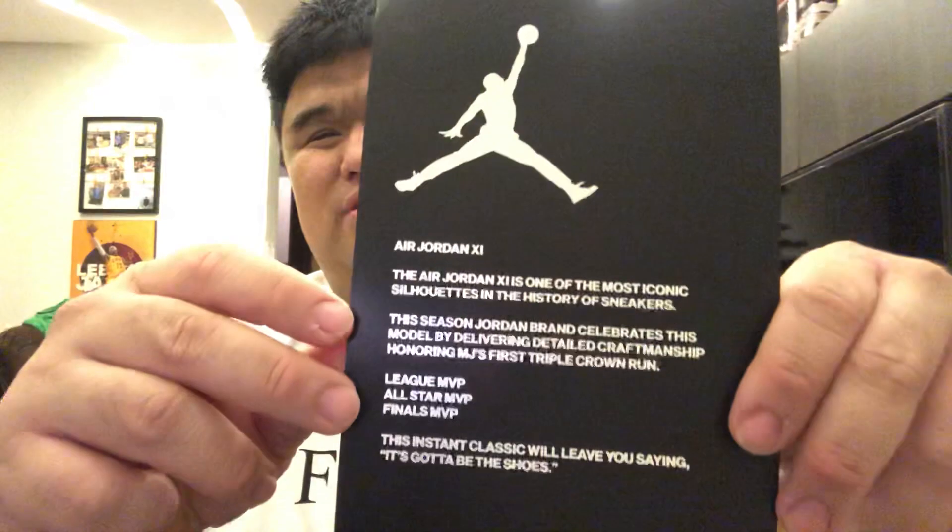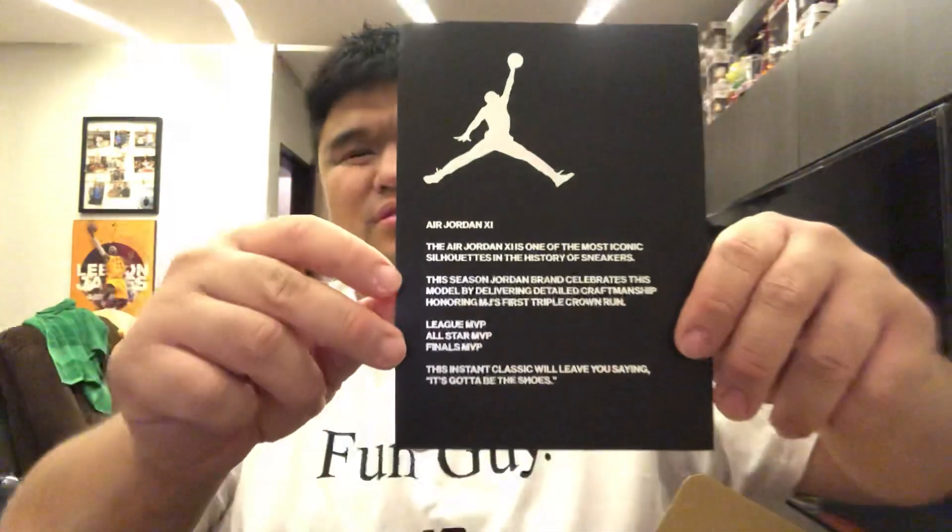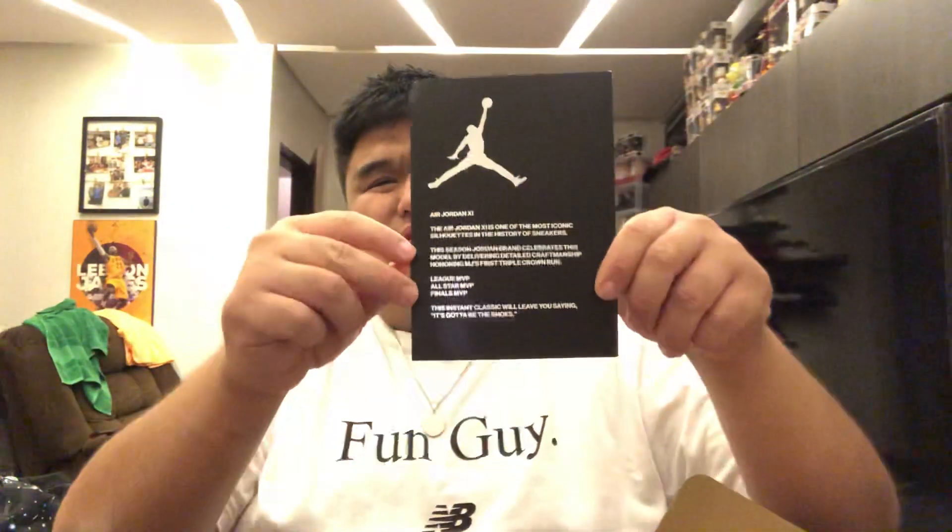It honors MJ's first triple crown run — League MVP, All-Star MVP, Finals MVP. Like me in the past, I won an MVP — seven out of seven field goals in school. This instant classic will leave you saying, 'It's gotta be the shoes.' Awesome! And now it's time to unbox the shoe.